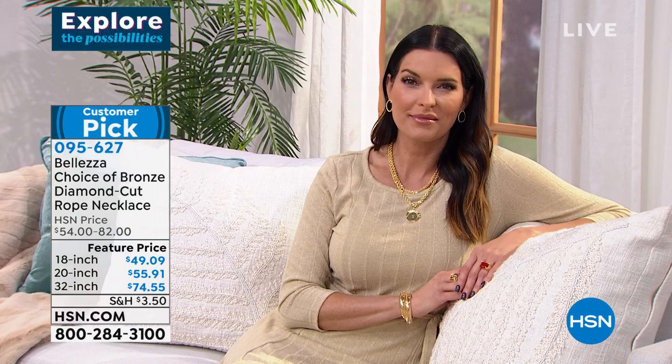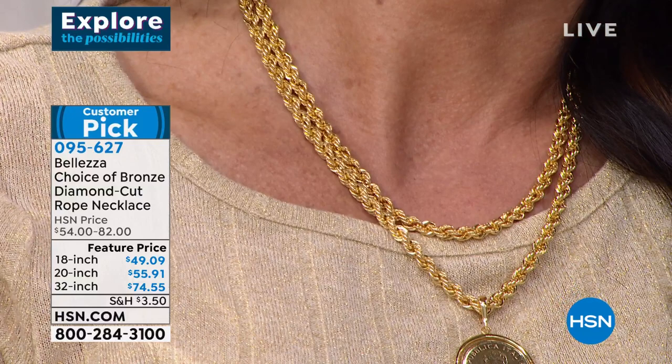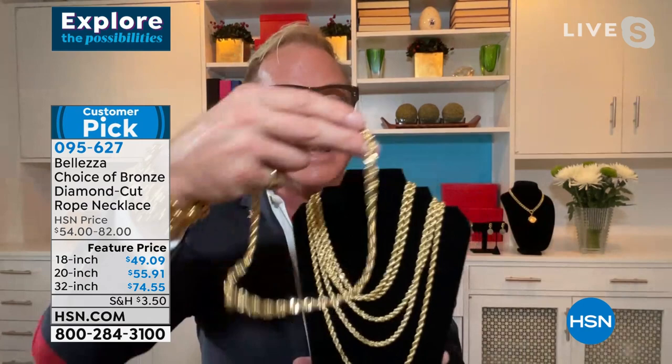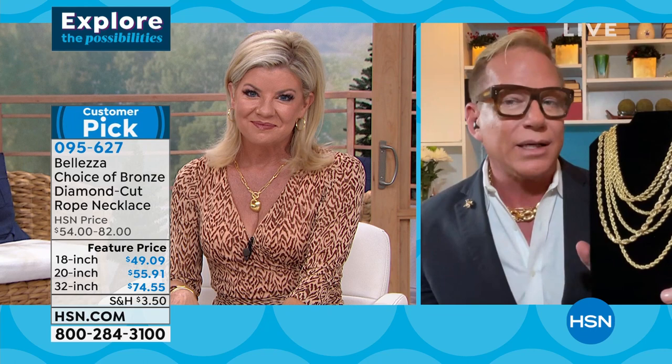The 20 inch is perfect — hits right about mid-chest. A lot of folks got this for a son, grandson, or nephew. It's a hot trend in jewelry right now with kids wanting to wear gold jewelry — this is the perfect way to make them happy with the look without the cost. It's universal, everybody can wear it. And remember: it looks exactly like solid gold. A $16,000 chain next to Balezza — you can't tell the difference.